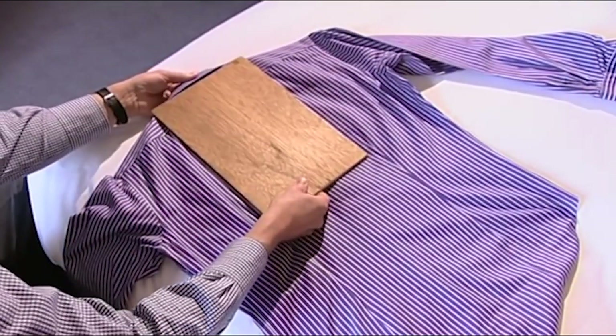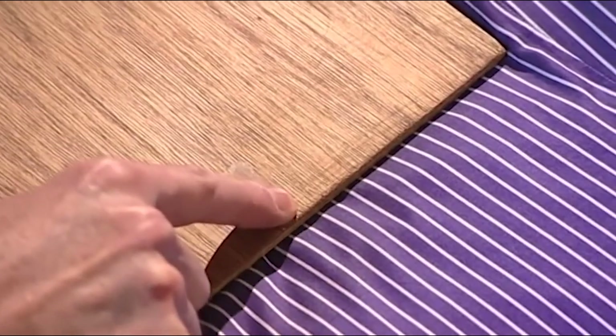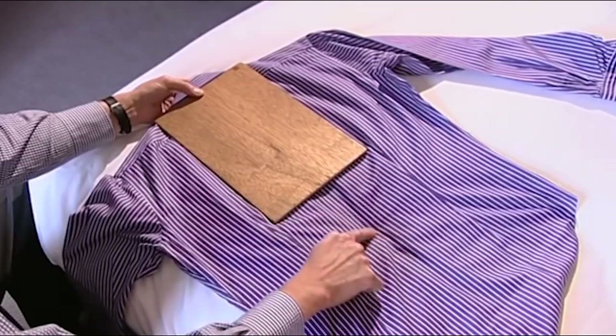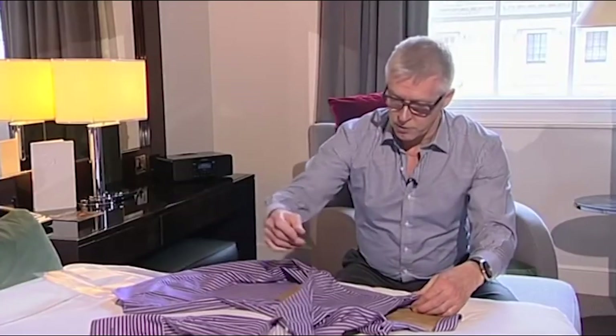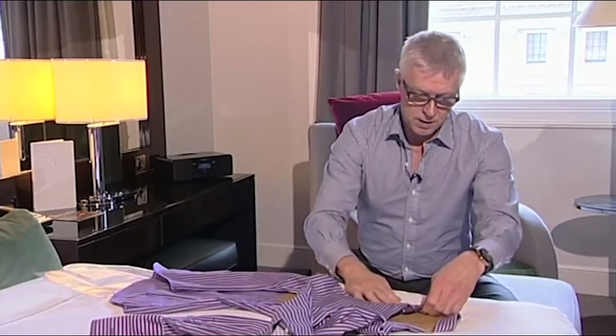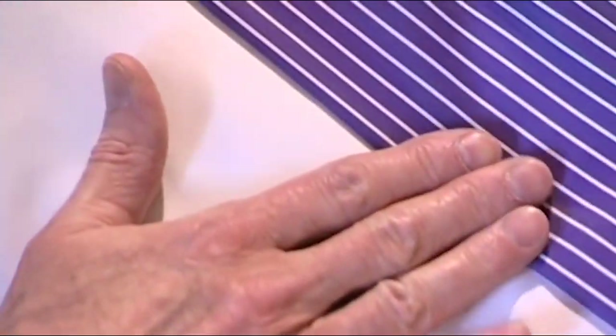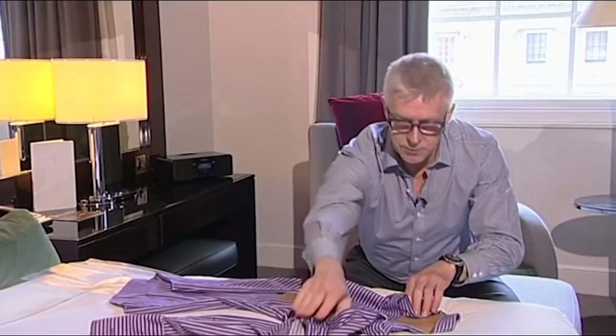I prefer to fold my shirts on a soft surface — folding on a bed is perfect because you need something squidgy to take the shape of the collar so the shirt lies completely flat. In our factories we have special tables for folding shirts with a hole cut in to accommodate the collar. Put the shirt board in the centre of the shirt, feel where the buttons are, and place it in the centre of the board. Then fold over the first side — with a striped shirt you can just follow the stripe all the way down to the hem and make a nice fold.